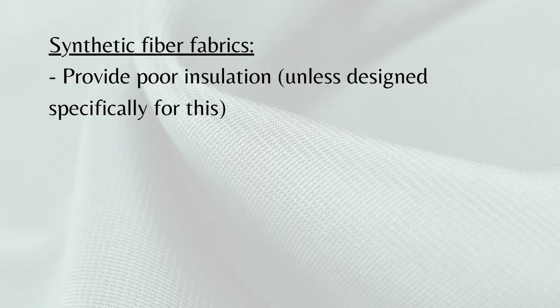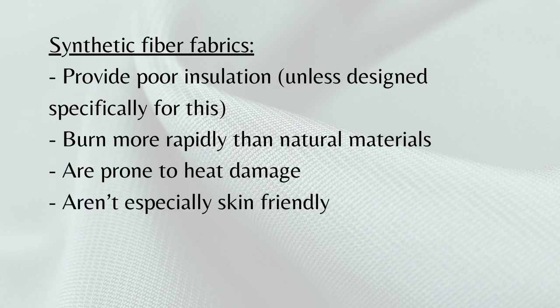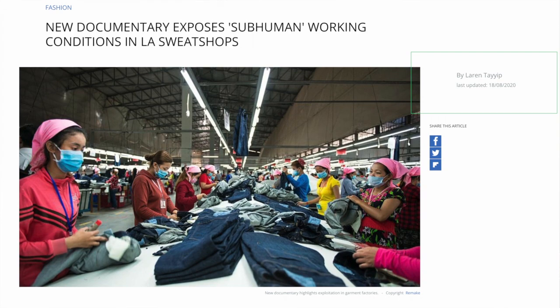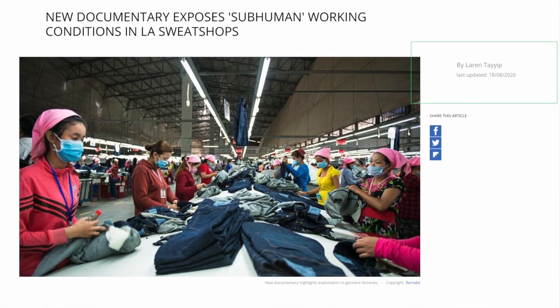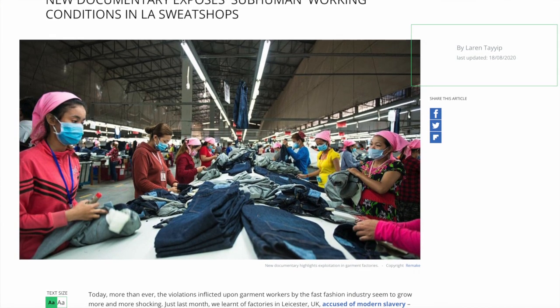Aside from the environmental impact, which we're going to get into in a moment, synthetic fiber fabrics have a lot of downsides. They provide poor insulation, burn more rapidly than natural materials, they're prone to heat damage, they aren't especially skin-friendly, and most of them absorb very little moisture, so they become sticky when the body sweats. When it comes to sourcing, lots of synthetic textiles involve harsh working conditions and unfair labor practices, making the product cheaper to manufacture — and hence worse quality too. Remember, you get what you pay for.